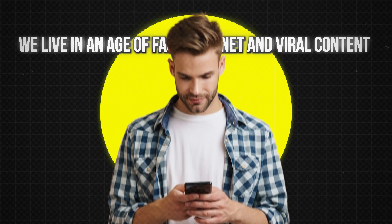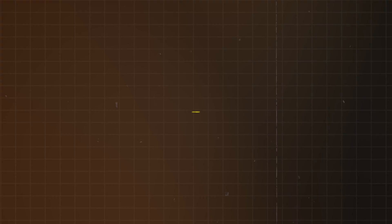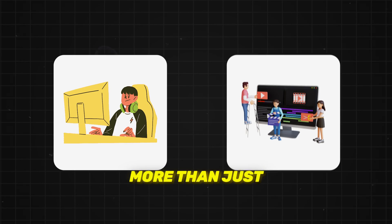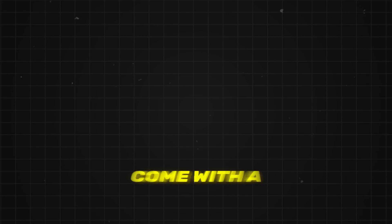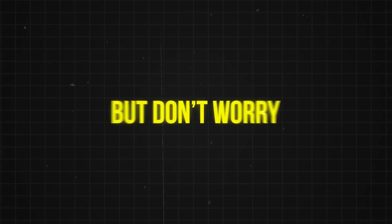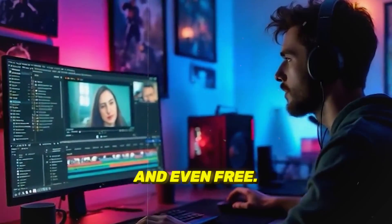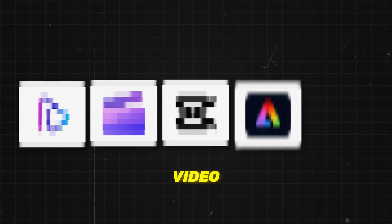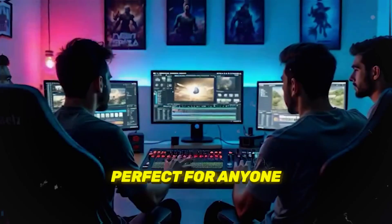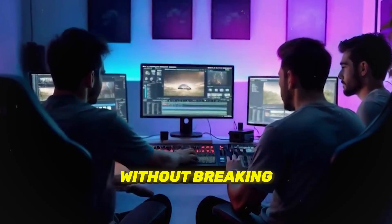We live in an age of fast internet and viral content where anyone can record and share videos in an instant. But to stand out, you'll need more than just your smartphone's built-in editing tools. Many professional video editors come with a hefty price tag, but don't worry — there are online video editing tools that are affordable and even free. Today, I'll show you the top 5 best online video editors in 2024, perfect for anyone wanting to create high-quality, professional videos without breaking the bank.